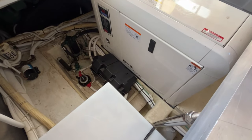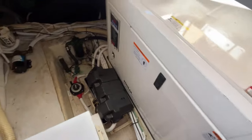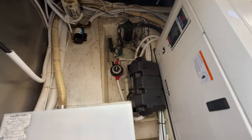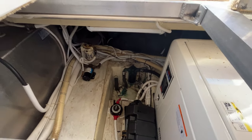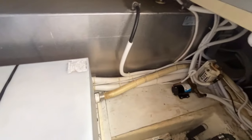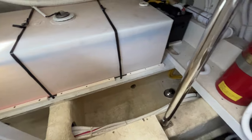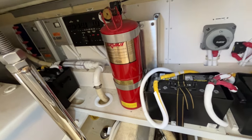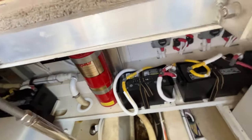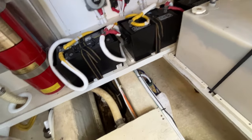We're now in the forward bilge, just underneath the salon floor. This is the diesel generator, which has about 670 hours on it and is in a sound box so it'll be super quiet. There's a batteries switch and battery for the generator, a seawater strainer and pickup for the air conditioning unit, a water tank, a bank of batteries, distribution switches, a battery charger, and an engine room fire suppression system — plus additional batteries and battery switches.